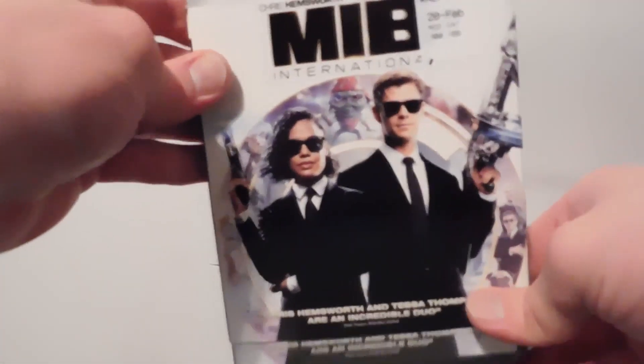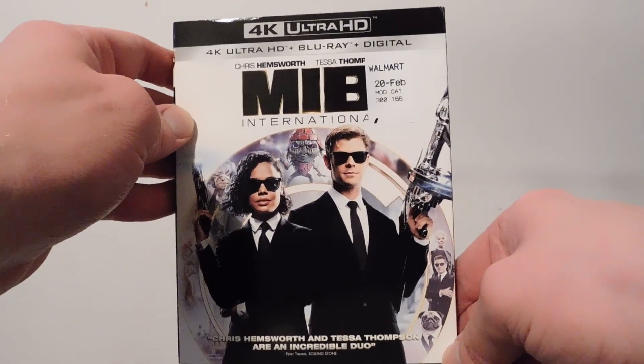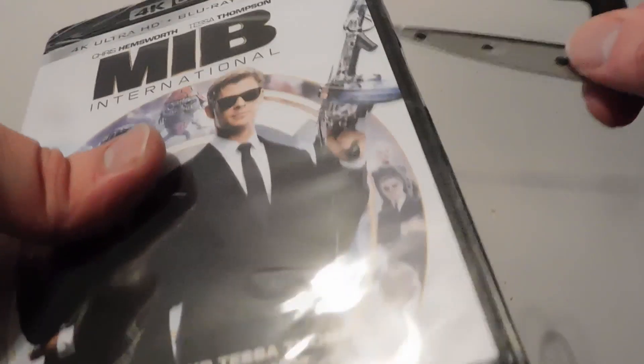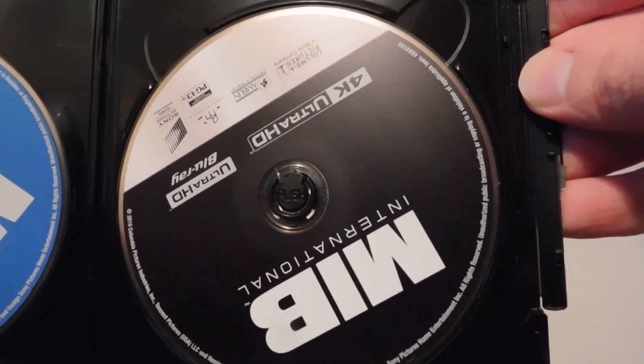And I got Men in Black International — or MIB International, however you want to call it. This is the front of it, and there's the back. And the 4K. Of course it looks the same on the back as the outer cover.